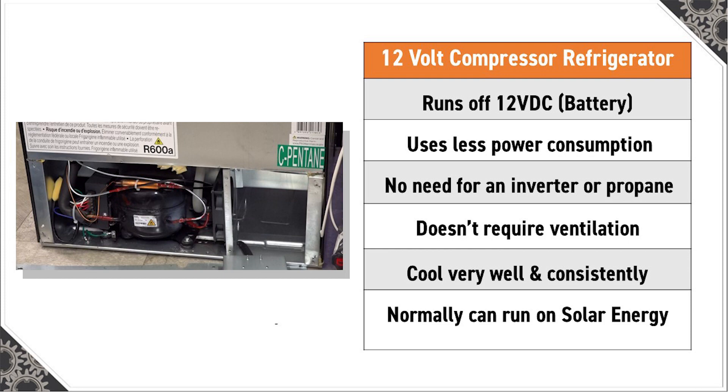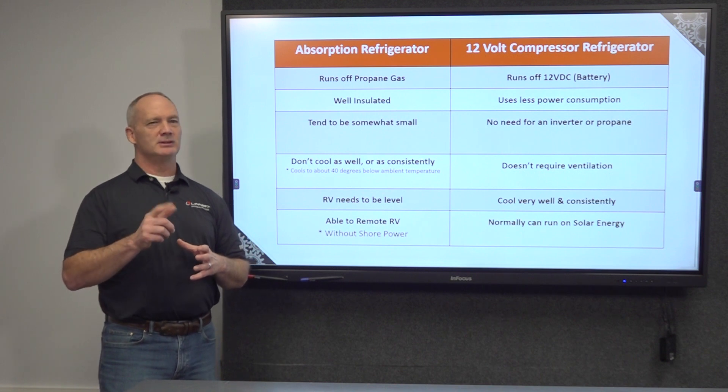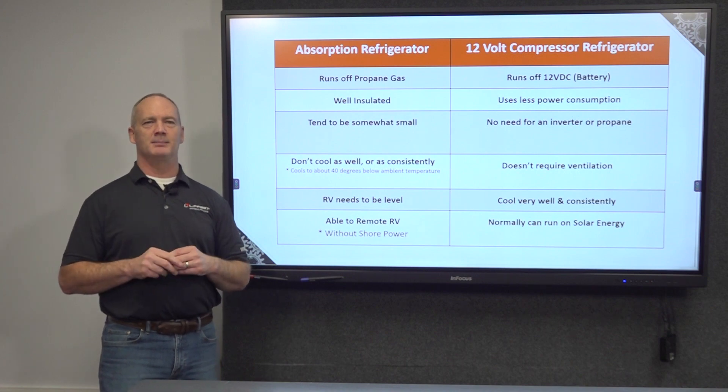These devices are tremendously efficient and use less power. The compressor fridge uses a closed freezing system which depends on the compressor to compress the gas mechanically.